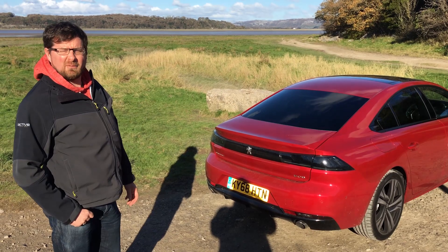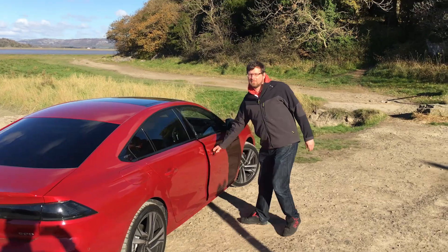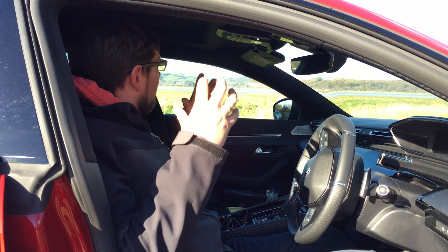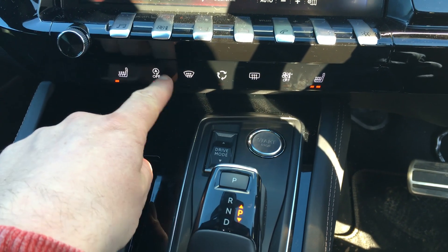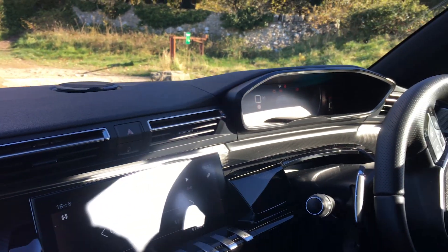Those beautiful lines carry on on the inside. Once you get inside, the interior is just really cosy and it wraps around you with the black headlining. You've got the fantastic Focal sound system in the 508 coupled with the fantastic i-cockpit as well that Peugeot does, and a 10-inch infotainment screen. At first I was like, oh lots of switches — but actually very quickly, they're very Lamborghini-esque, toggle-type switches.